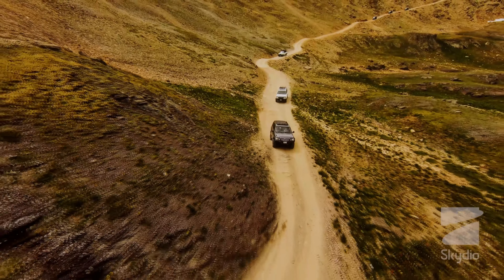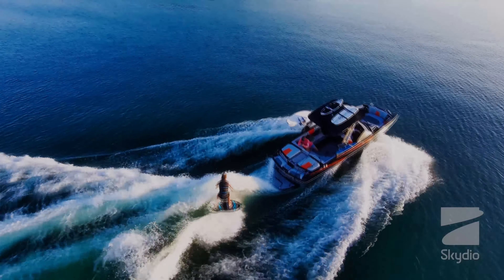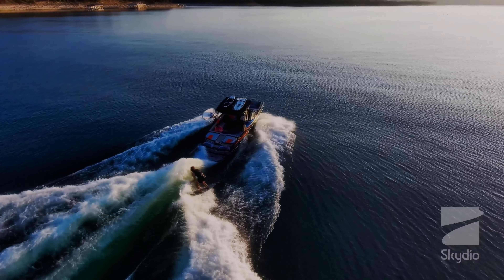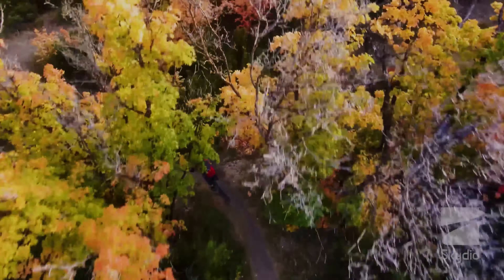Skydio 2's technology has also inspired other companies to develop their own autonomous drones, but the company's intellectual property gives it a significant advantage in the market. Other companies will have to develop their own unique technology to compete with Skydio.